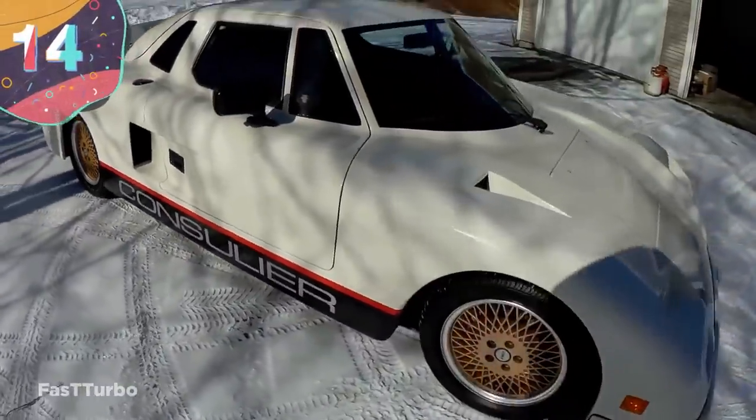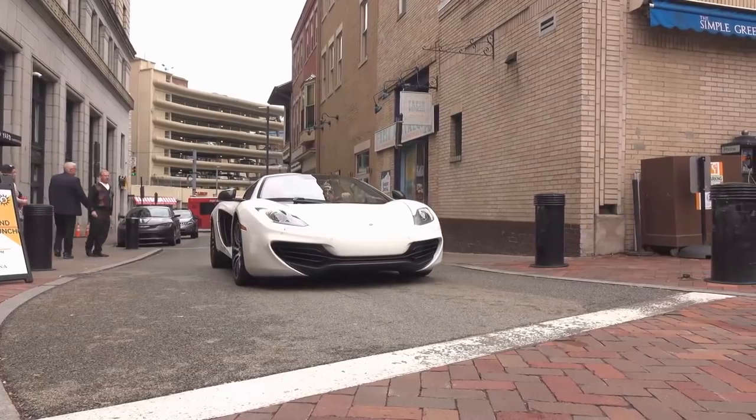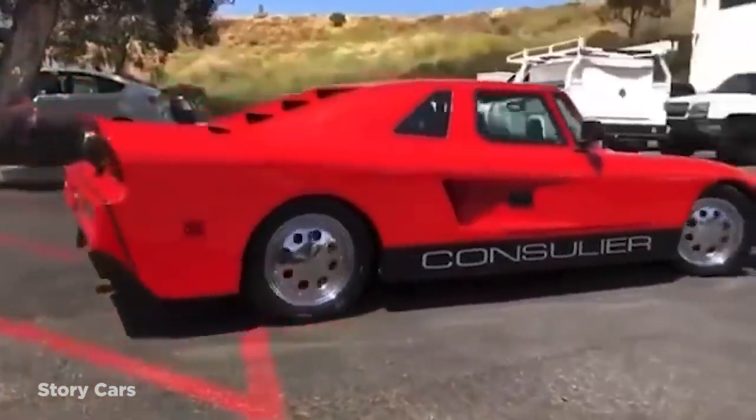Number 14: Consuliere GTP. Sports cars are normally the coolest and slickest vehicles on the road, but this isn't always the case. There's one big exception to this rule, and it was built by Consuliere Industries between 1985 and 1993. Known as the GTP, it was a mid-engine sports car.